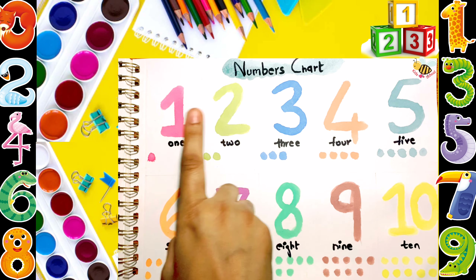3. T-H-R-E-E. 1, 2, 3. 4. F-O-U-R. 1, 2, 3, 4.